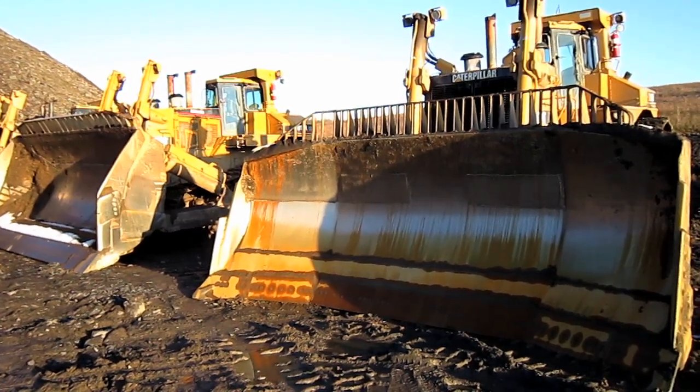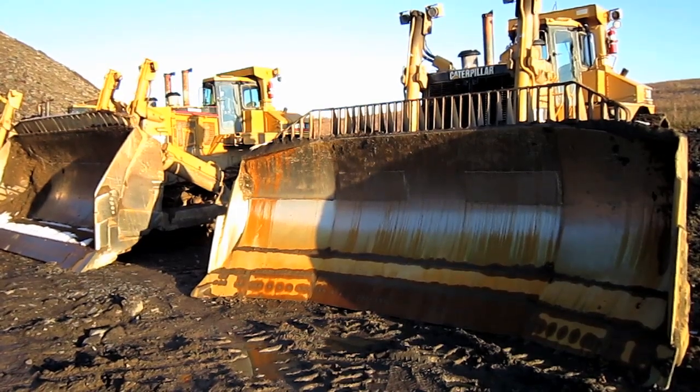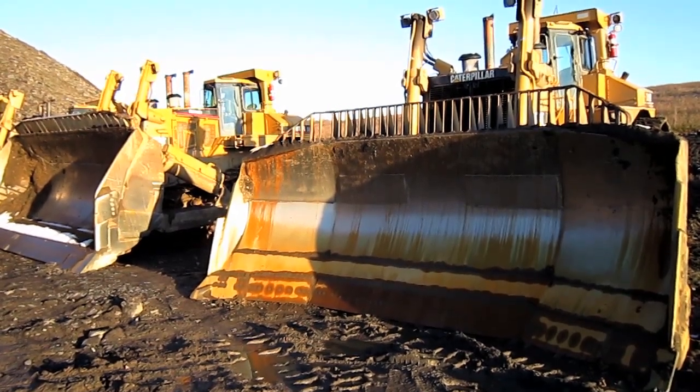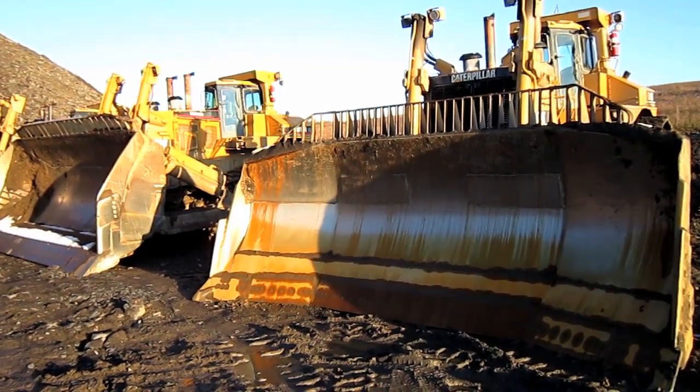Right here are two Caterpillar D11Rs. One is the standard model D11, and the other is the Carry Dozer D11. Let's go and take a closer look at these big cats.